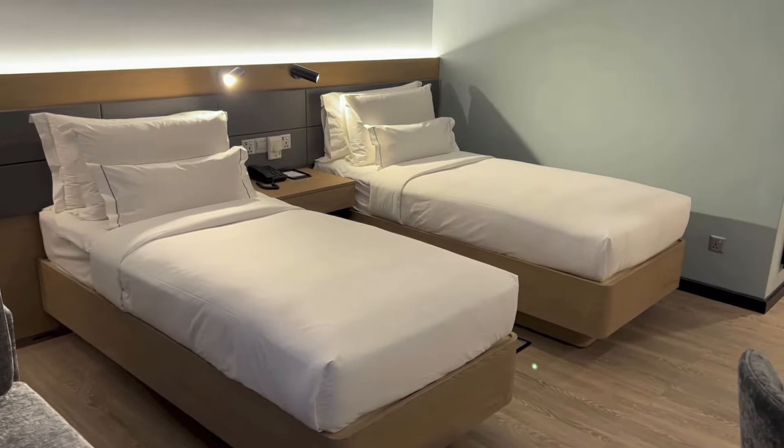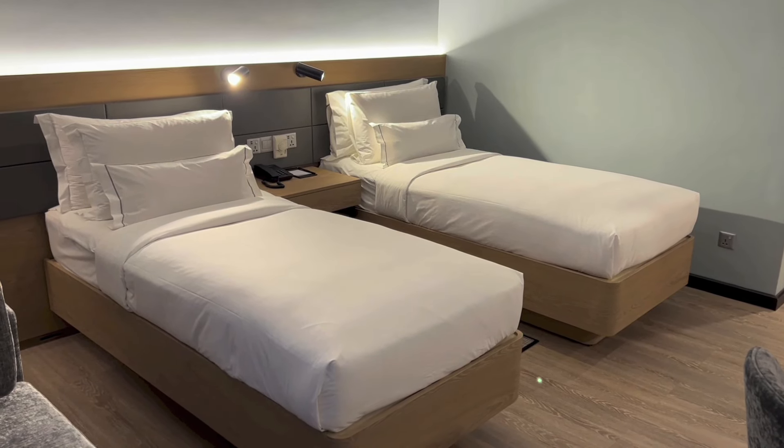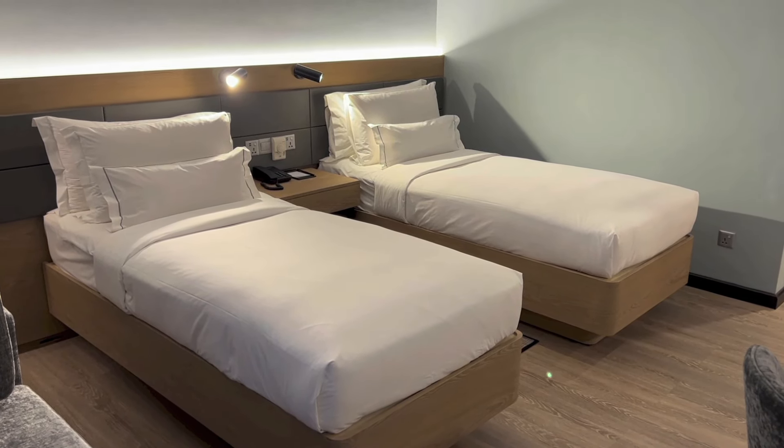Alright, so that's it for the room tour of room 1307 at AC Hotel Kuala Lumpur. Thanks for watching and goodbye.